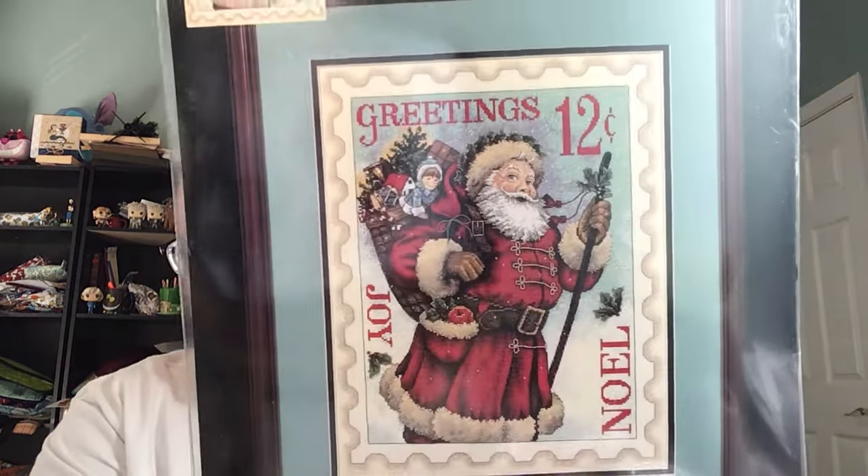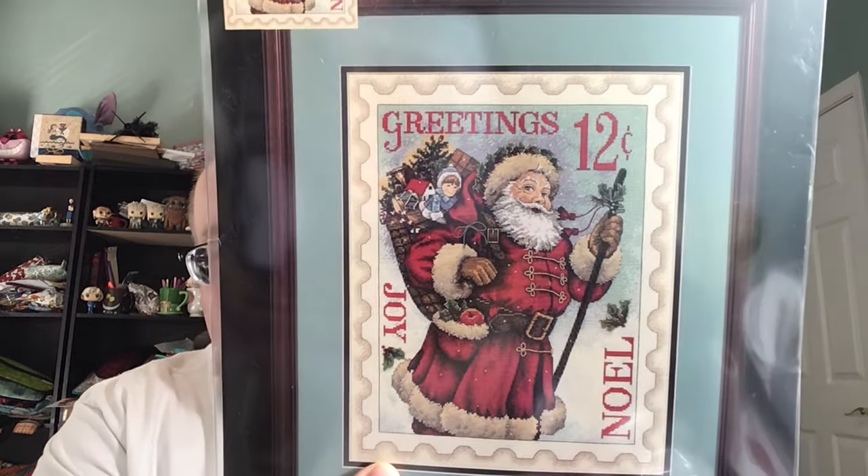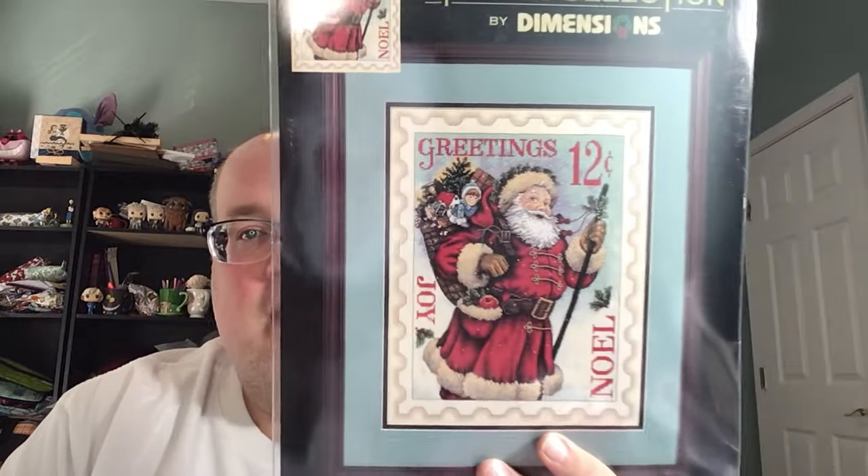I got one of my unicorn kits. I posted it on a unicorn hunting stash group — it's the Santa Stamp from Dimensions Gold. It's very hard to come by and goes for hundreds of dollars on eBay. A woman reached out and offered to sell it for a reasonable price and I couldn't pass it up. I just love everything about this one.